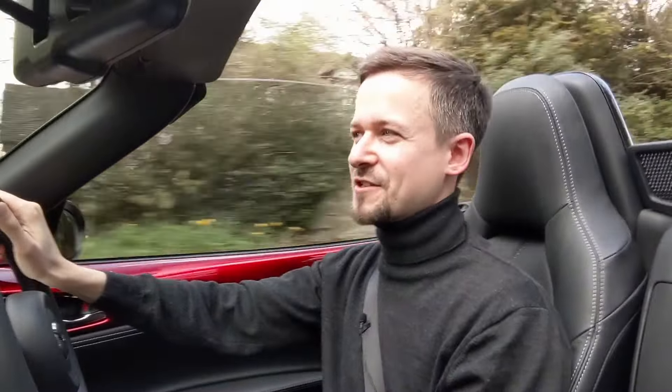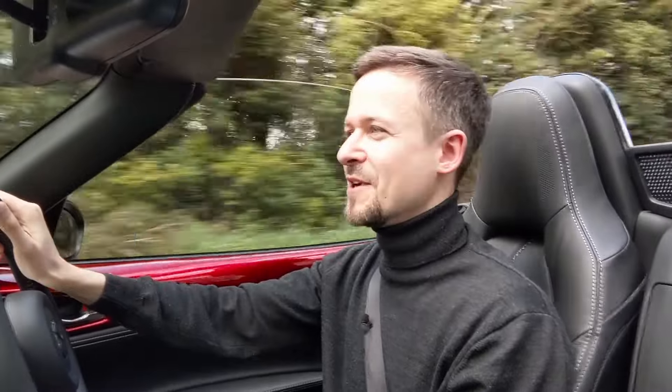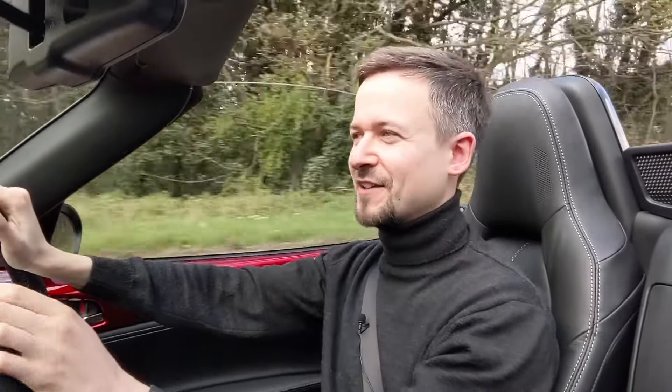Big thanks to Tony Blount for lending me the car — he's got quite a collection so there may be more reviews from him. If you want to see the previous generation NC review, those cars are a lot more affordable, so if you're in the market for an MX-5 the NC is definitely one to consider. Click that to watch the review. Thanks for watching and I'll see you in the next video.